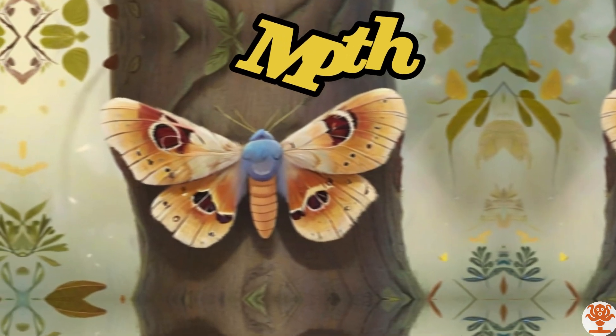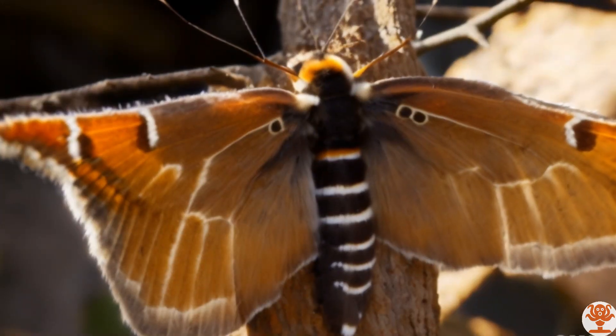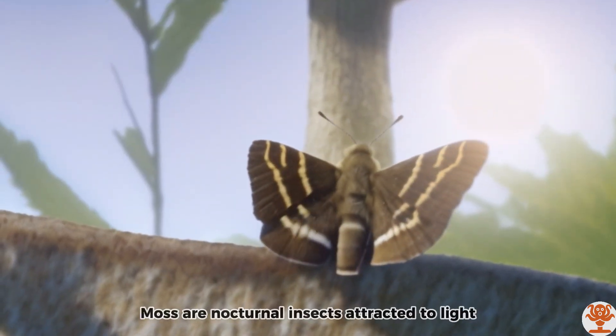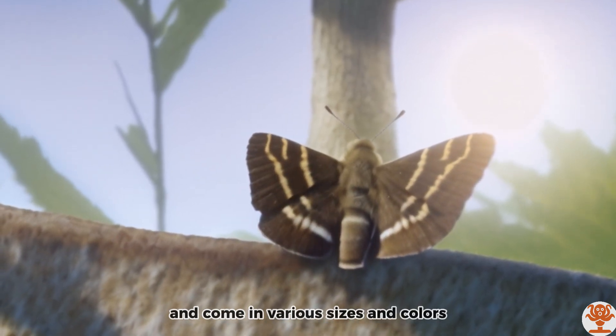Moth. Moths are nocturnal insects attracted to light, and come in various sizes and colors.